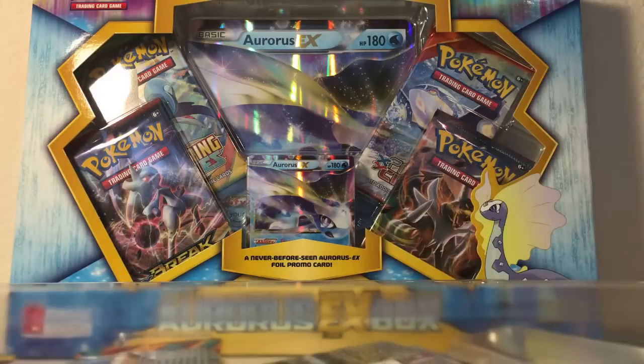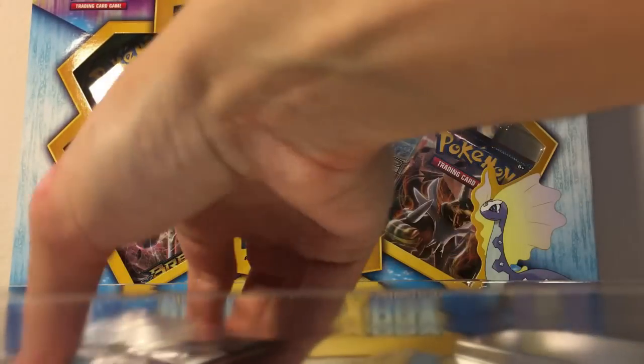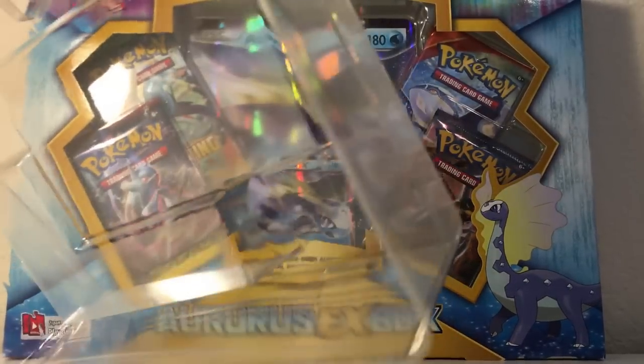It comes with a code card and there's so much stuff in this. I'm going insane right now. This is why I love these Pokemon openings — especially these bigger boxes, there's just so much stuff that comes in them.